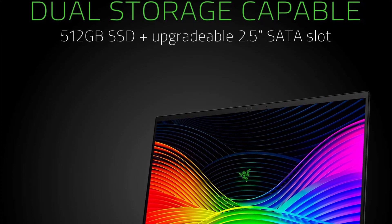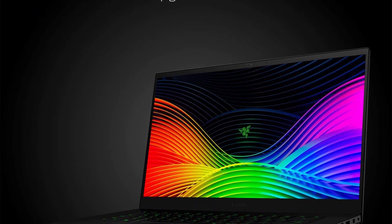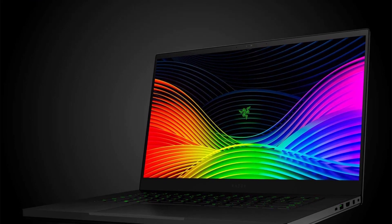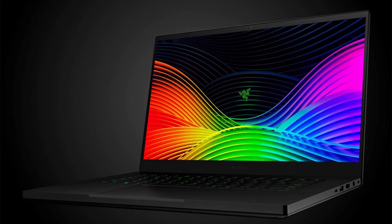You won't find another laptop that's built this well with the same specifications, and while it's expensive, you get what you pay for. That said, if you don't need Chroma lighting or other gaming-centric features, there are more affordable options on our list.